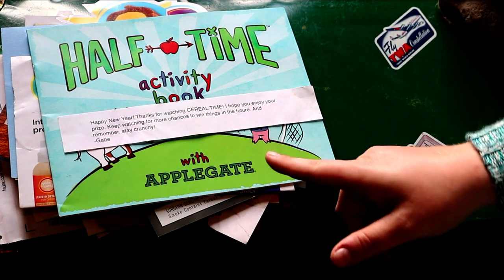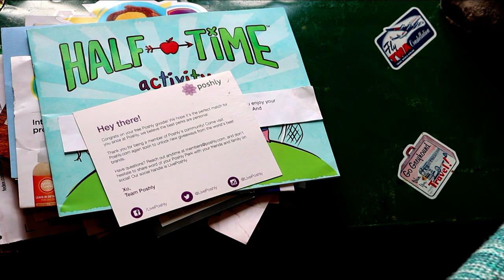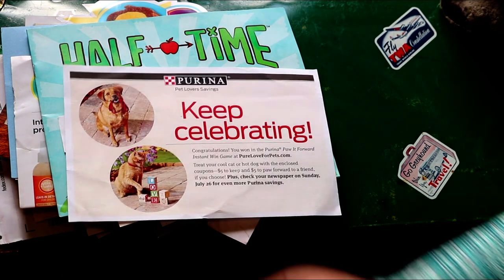This was a couple of spoons — like cereal brand spoons. Another Poshly giveaway. More Purina.